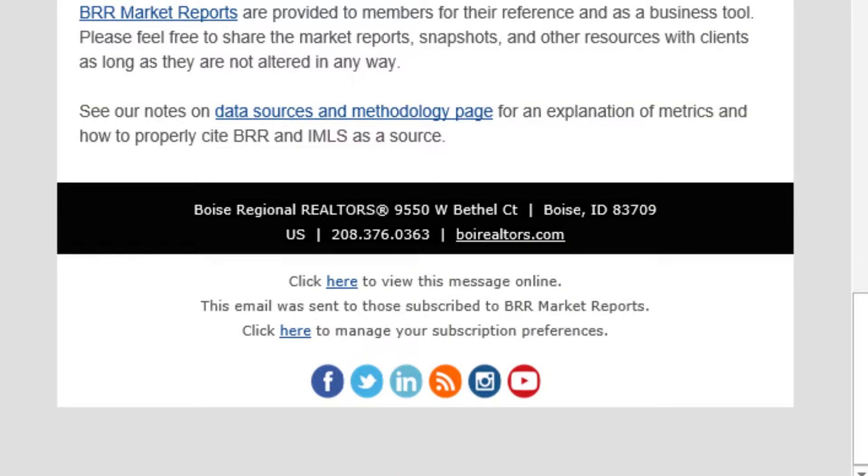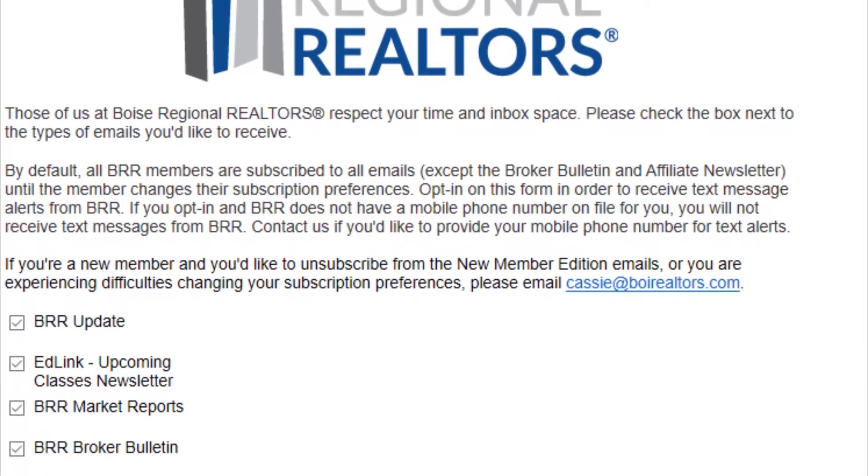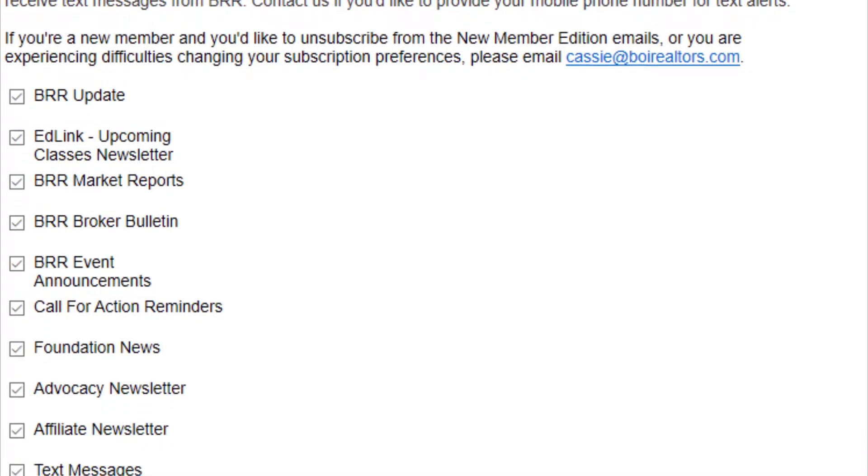At the bottom of any email from BRR, you can find a link that says 'click here to manage your subscription preferences.' This takes you to a form that allows you to select which newsletters you want and which you don't.